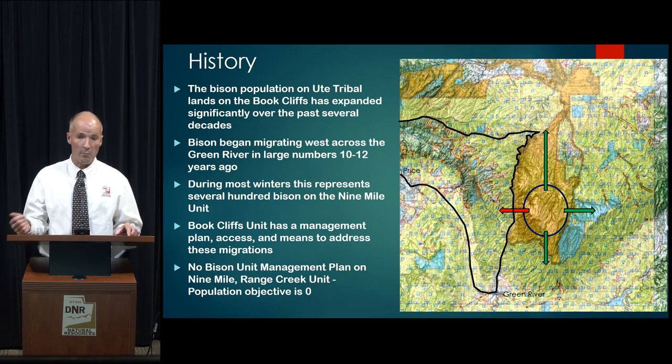However, the red arrow moving west onto the Nine Mile Range Creek Unit is a bit different. There is no established bison management plan on the Nine Mile Range Creek Unit, so the population objective is zero. Furthermore, it's very remote and rugged, with a number of other challenges.